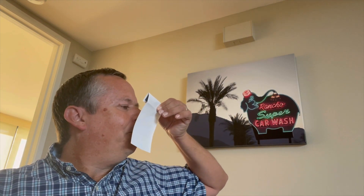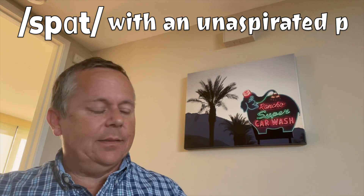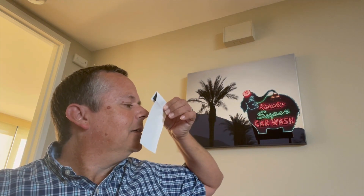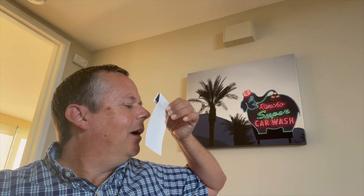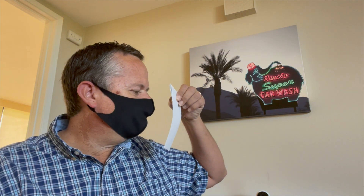Pot. Now I'll demonstrate the unaspirated P. Spot. Notice that much less airflow is coming out of my mouth. Now I'm going to show them back to back. Spot. Pot. Now I'll demonstrate the aspirated P while wearing a mask. Pot.